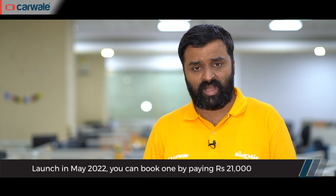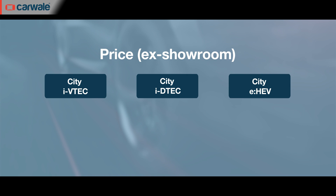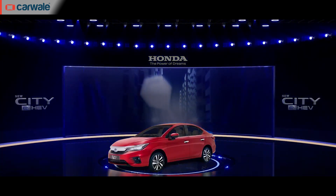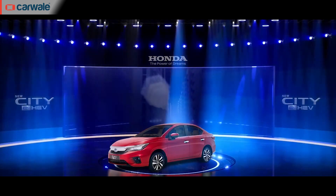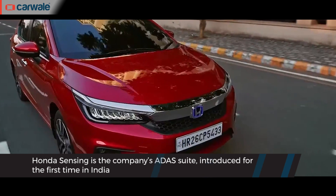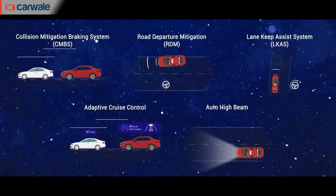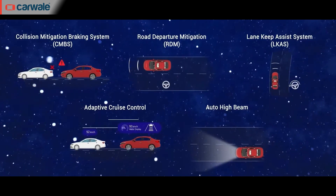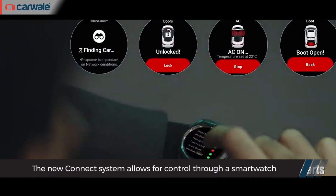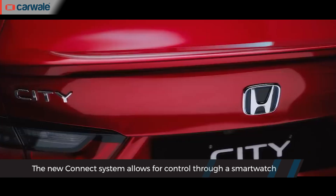The City eHEV will be launched in the first week of May 2022, offered in two variants: the City eHEV V and the City eHEV ZX. The ZX version will feature Honda's Sensing technology — the brand's ADAS suite comprising lane keep assist, adaptive cruise control, auto high beam control, road departure warning, and collision mitigation braking. It is expected to be priced between Rs.18 lakh and Rs.20 lakh ex-showroom, placing it above the ZX diesel variant of the standard City. Bookings opened from 14 April with a booking amount of Rs.21,000. Honda is also debuting an updated version of its connected car technology with this hybrid City.